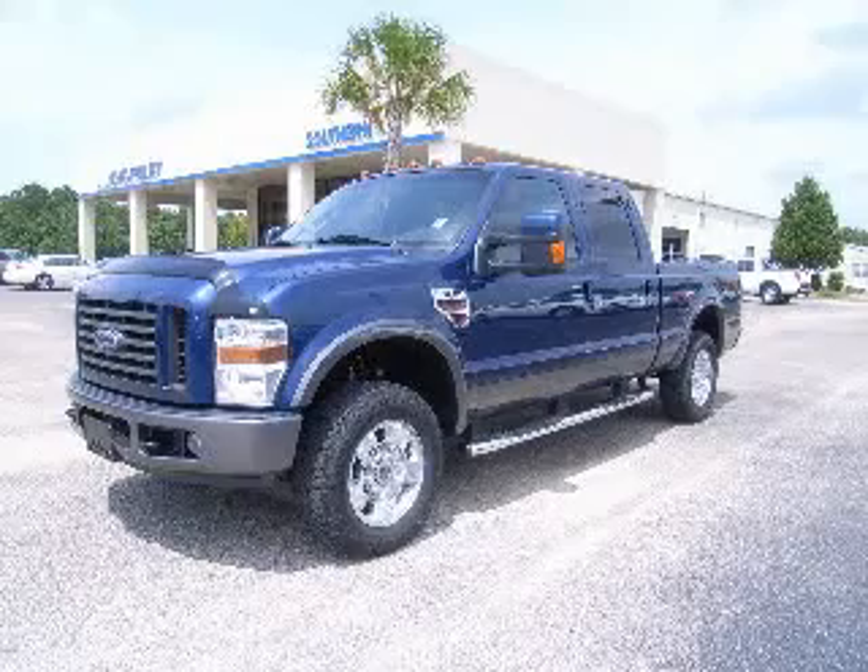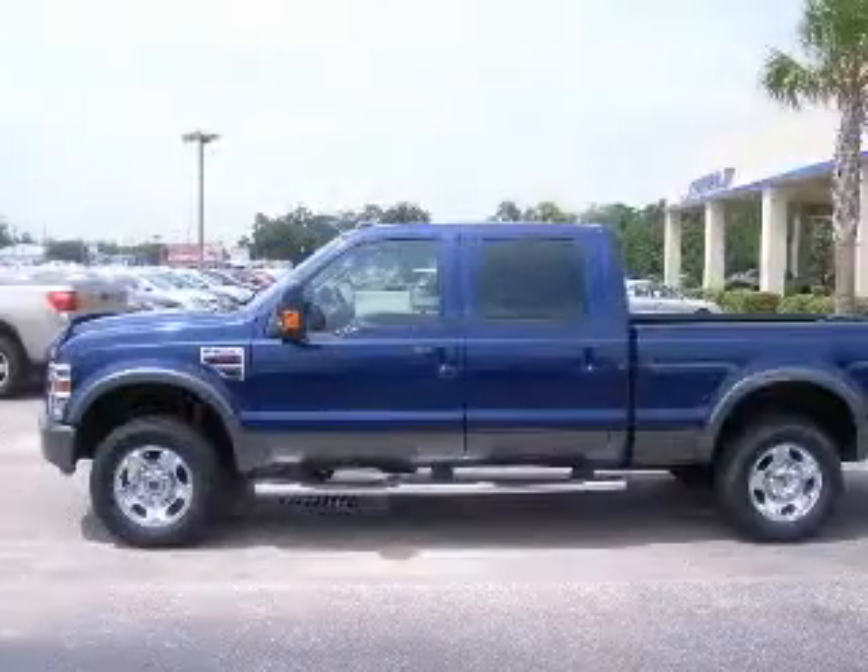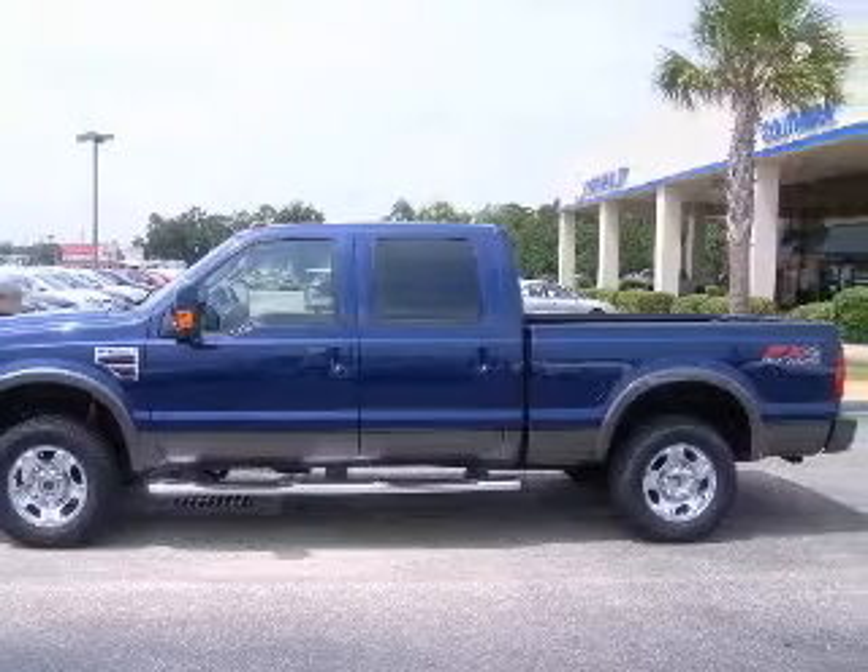We are proud to present this excellent 2008 Ford F-250. This F-250 has an 8-cylinder engine and an automatic transmission.